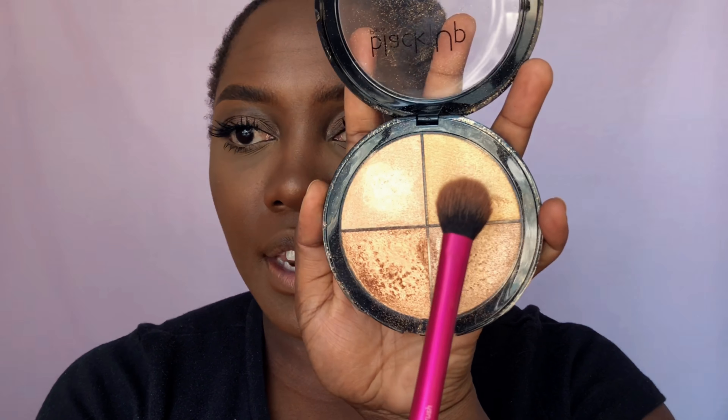Now for highlighting. My highlighter of choice today is the Black Up Highlighter, available at Edgars. You can use whatever highlighter you like — I spotted a gorgeous Essence highlighter quad for about 99 rand that I'm going to grab soon. I'm also combining two shades from the Jenny Jenkins highlighter palette number two. I apply those to the tops of my cheekbones — oh, how fabulous.